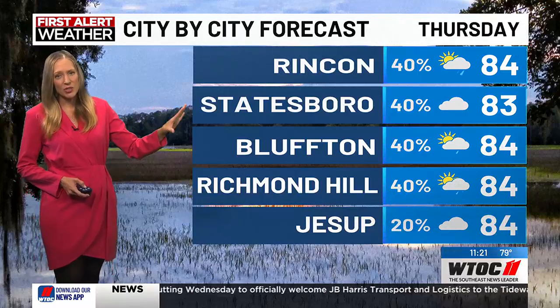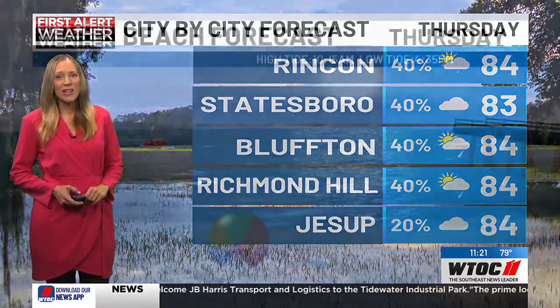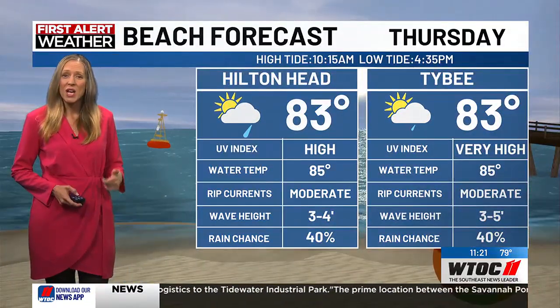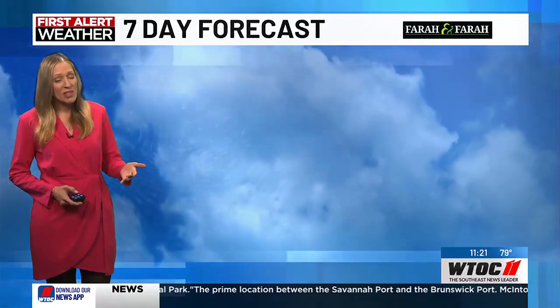Your first alert forecast temperatures: Richmond Hill 84, Jessup 84, Statesboro 83, and Bluffton 84. If you're heading to the beaches, we had a high risk of rip currents today; we have a moderate risk tomorrow. It's cloudy, it's gloomy — may not be the best beach day.